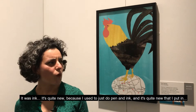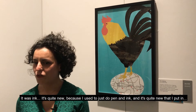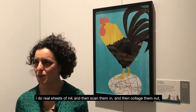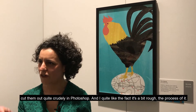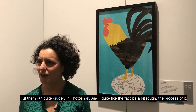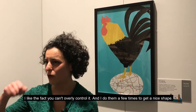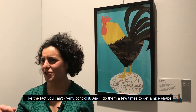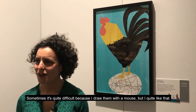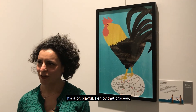It was ink — it's quite new, because I used to just do pen and ink. I do real sheets of ink and then scan them in, and then sort of collage them out, cutting them out quite crudely in Photoshop. I quite like the fact it's a bit rough, the process of it. I like the fact you can't overly control it, and I do them a few times to get a nice shape. Sometimes it's quite difficult, sort of drawing with the mouse, but I quite like that — it's a bit playful, and I enjoyed that process.